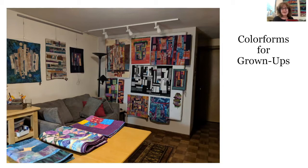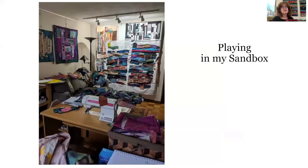This particular picture shows work that at the time was both finished and in process. But in case you think that the studio is always this neat, this is really what it looks like a lot of the time when I'm working on a piece. And as an aside, the mess that you see on the wall is now the quilt that you see behind me here, and I'll come back to that later.